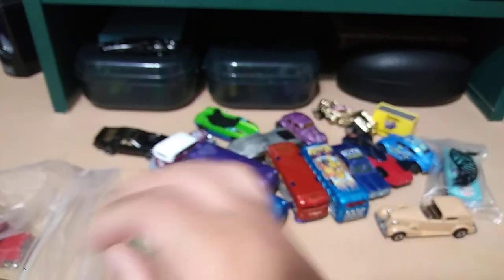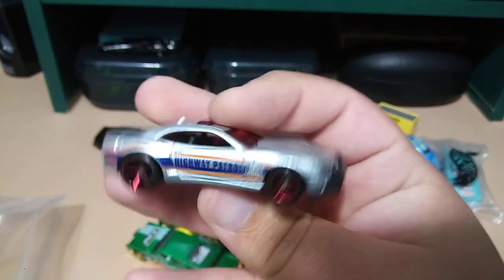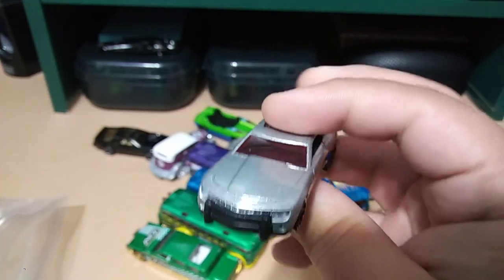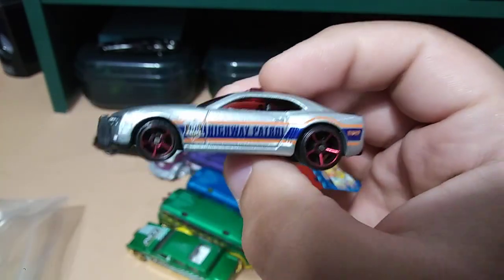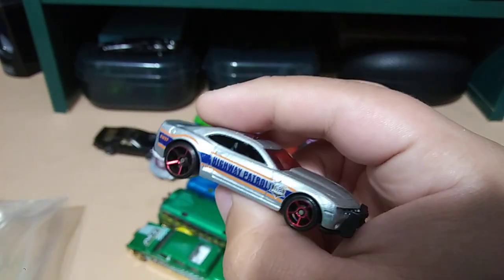Hot Wheels taxi limousine — makes sense. Highway Patrol Camaro — very nice! I have a little collection of Hot Wheels Camaro police cars, so this one will be going in there. I hadn't seen this police version of it yet, so pretty cool. Highway patrol!